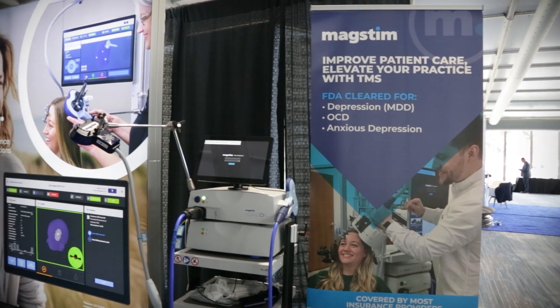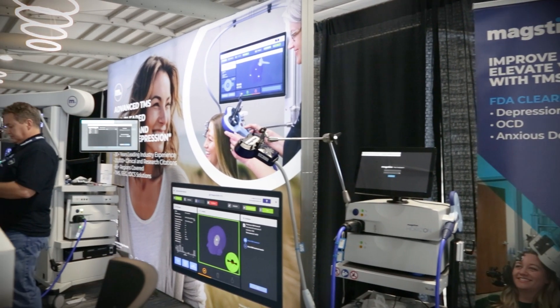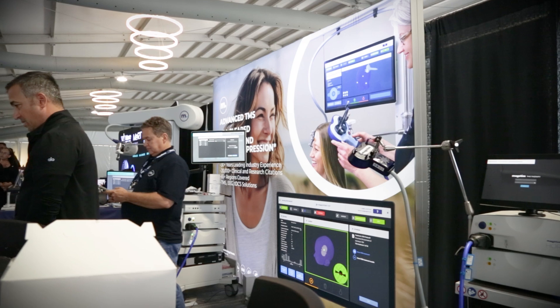Our foundations go back to Tony Barker and the whole team out of Sheffield. We are continuing our legacy of building off of handmade technology. We manufacture our own technology and we continue to evolve it to capture the best new opportunities to treat patients — adolescent depression, OCD, anxious depression, and now the adolescent indication which we just received.